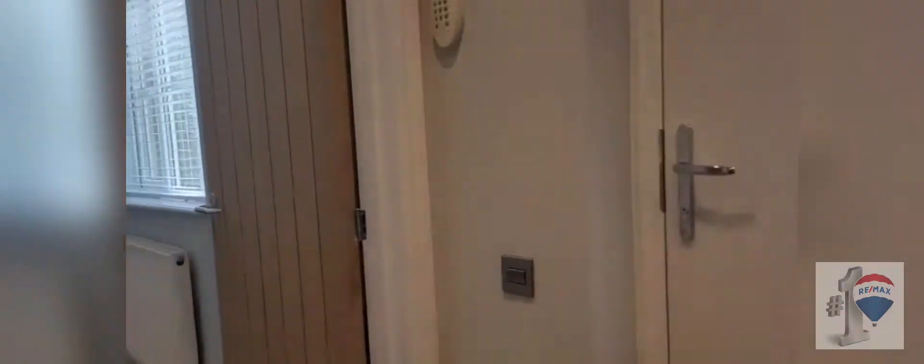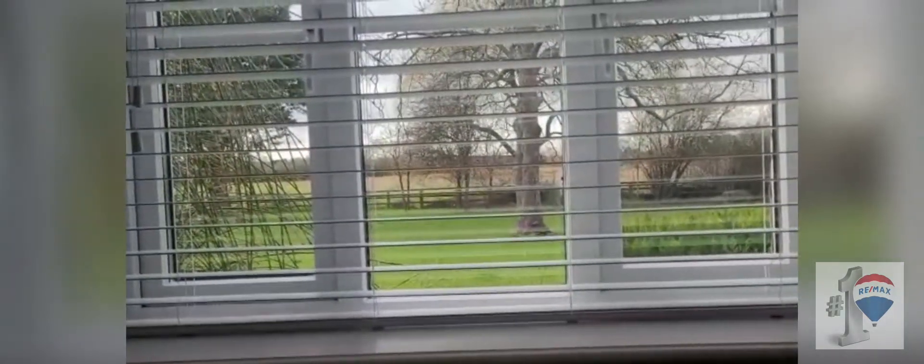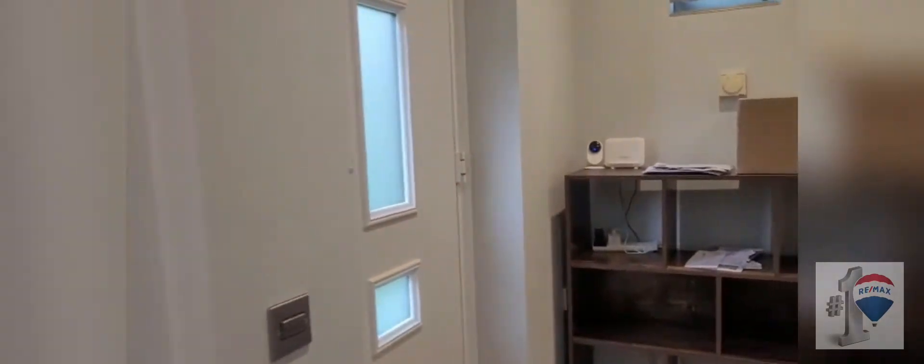Nice entrance hallway and just off the entrance is the study. Designed as an office, loads of power points and connections through here, and if you want to inspire yourself whilst you're working from home, what better view than that? It's actually a conker tree, so great for the kids in the summertime when they want to play conkers.